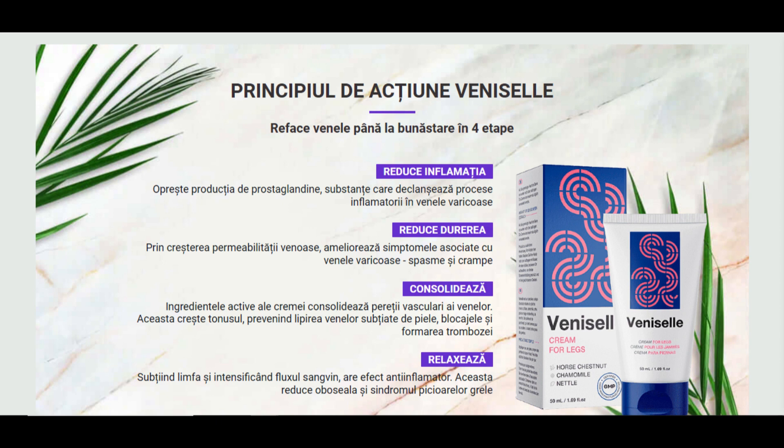There's something really important about this product that you need to know before buying it: you can actually test Venicell for 60 days, and if you don't see results or if you don't like it for any reason, they will give you your money back.